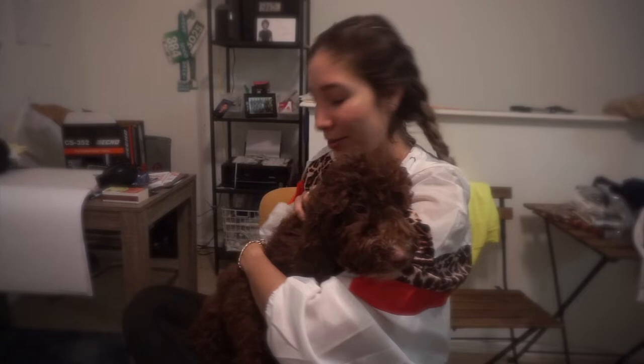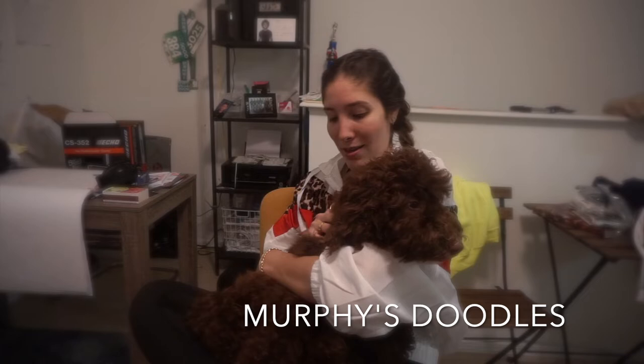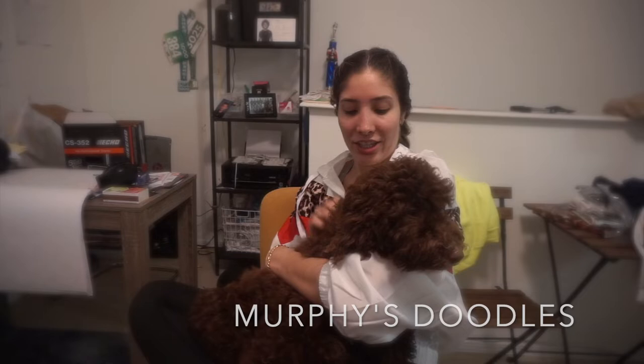So we got a puppy, and her name is Aspen. She's 14 weeks old. Today is Friday the 20th, and we received her on Tuesday the 17th. We got her from Murphy's Doodles — apparently they're the best doodle breeder in the country. I will say their puppies are amazing because my girl is great, but their customer service does need work. Besides the little tiff we had with one of the people that works at Murphy's, I would still recommend them because I really love our girl.